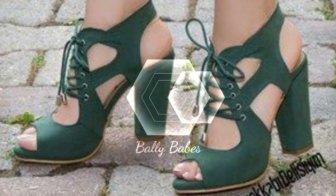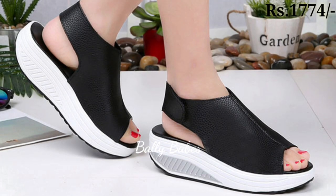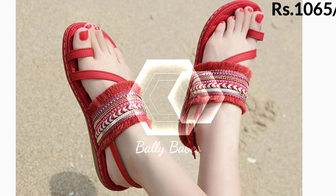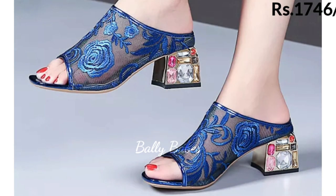And for those who love a touch of sparkle, we also have a collection of glitter and embellished shoes that will add a bit of glamour to any outfit. These shoes are perfect for special occasions and will make you feel like a true fashionista.